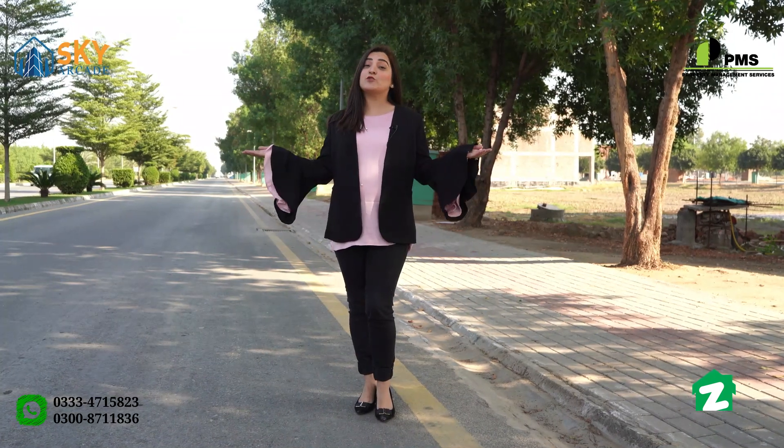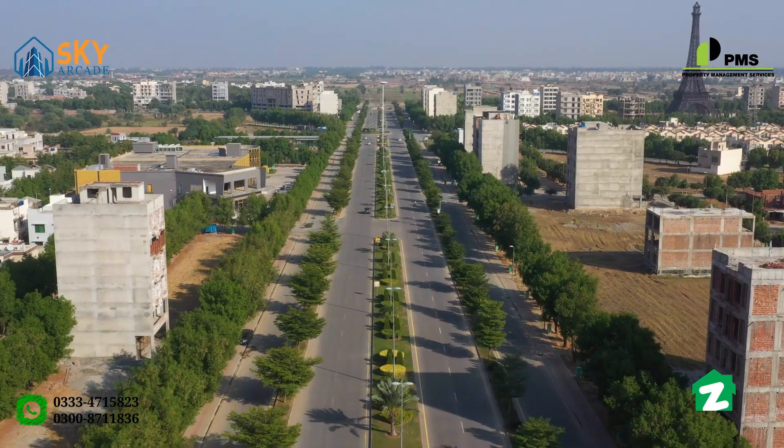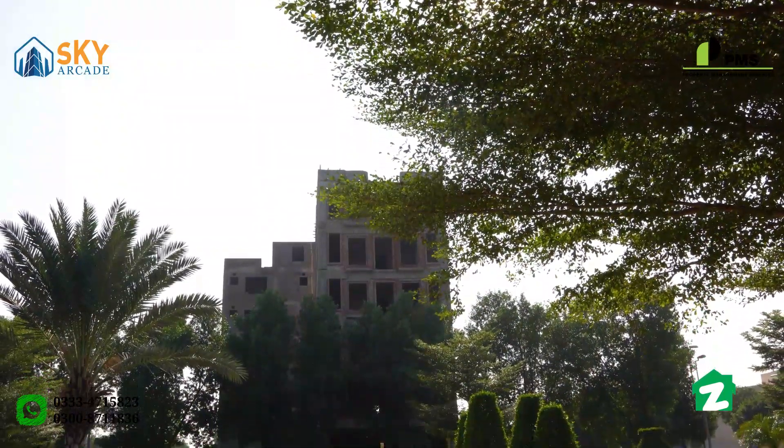I am located in Bahria Town, Sector E, Main Boulevard. And on my left side is Sky Arcade, which is a new project for property management services.